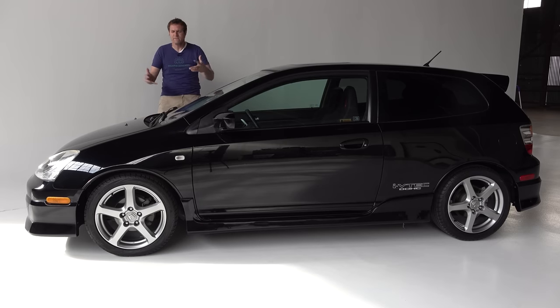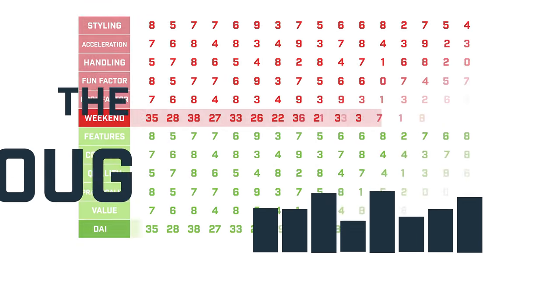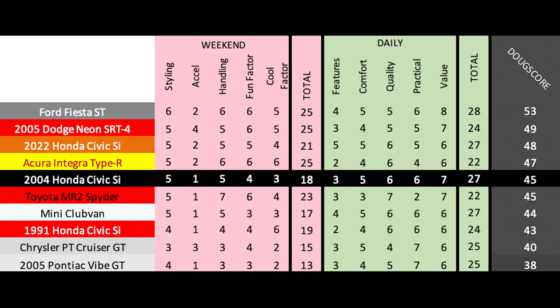The Civic SI gets a Doug Score of 45 out of 100, placing the EP3 among relevant cars. This is a cool hot hatchback — more warm than smoking hot — but still lively and fun to drive with neat added practicality compared to sports cars like the Toyota MR2 Spyder. The EP3 Civic SI is an interesting car, and this particular example was especially nice to check out.